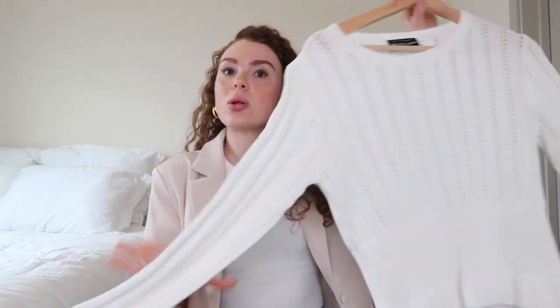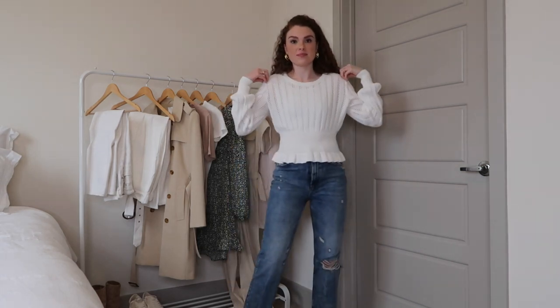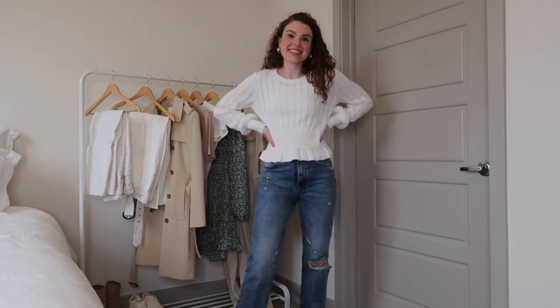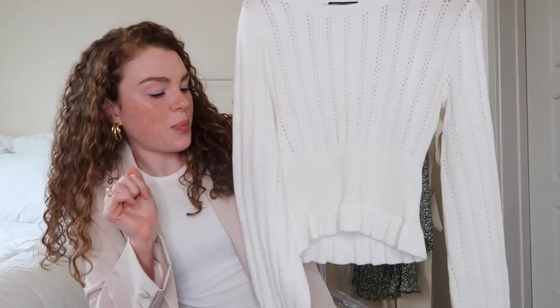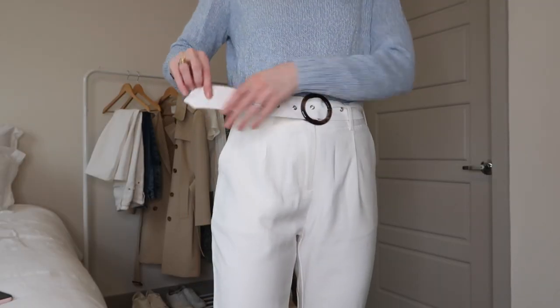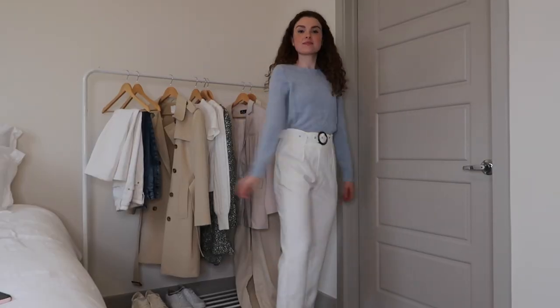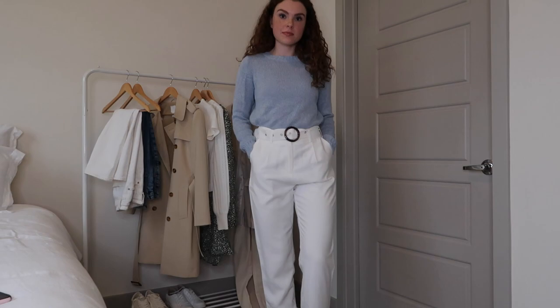My next tip for transitioning your wardrobe into spring is to start incorporating lighter colors and steer away from the blacks and browns you'd wear more during winter. I got this really cute white sweater from Lulus — I just thought the peplum detail was adorable. I also wanted to give you another idea for wearing lighter colors: these are white pants with a tortoise belt, which is adorable. The pants are completely lined so you don't have to worry about them being see-through.